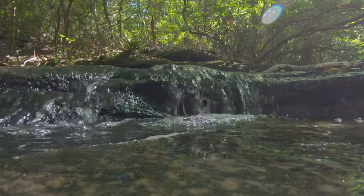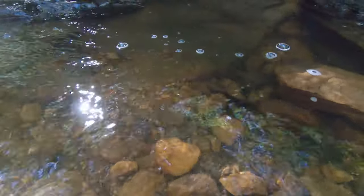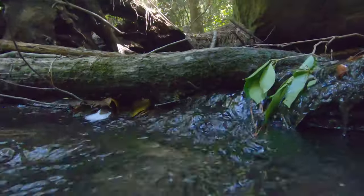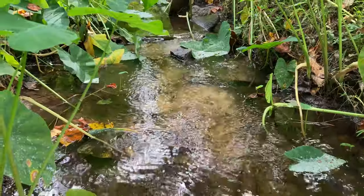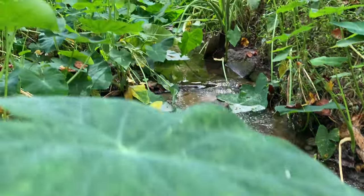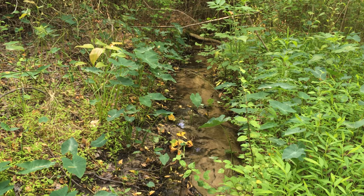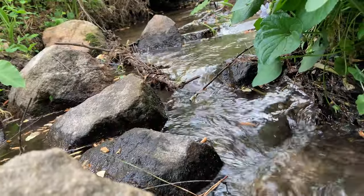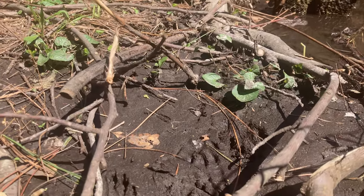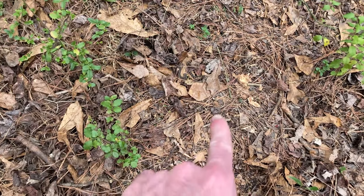Less than 2% of the Earth's water is the kind that you and I need to survive — liquid freshwater. On the surface, freshwater travels in streams, which range from giant rivers to the little forest creeks we grow up catching crayfish in. A woodland stream is like the circulatory system of a forest. The running water refreshes the landscape and deposits nutrients to all those who live around it. Many of the forest creatures make use of a stream for water and for food.